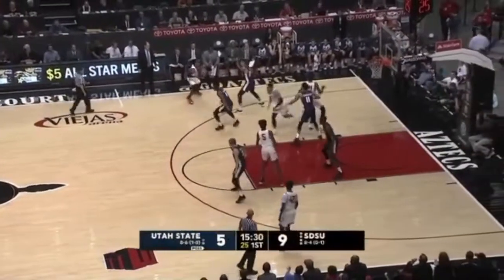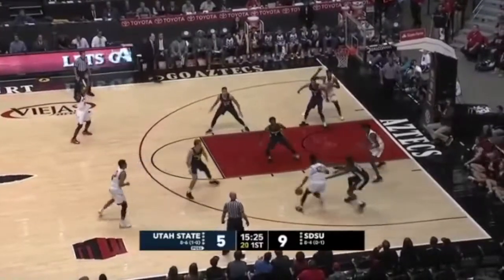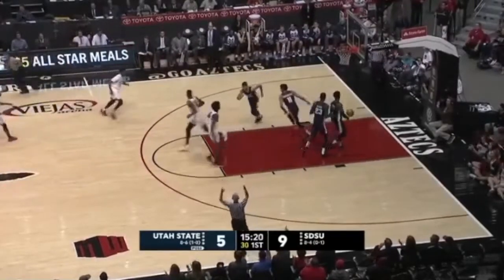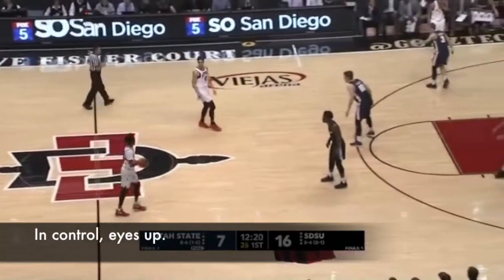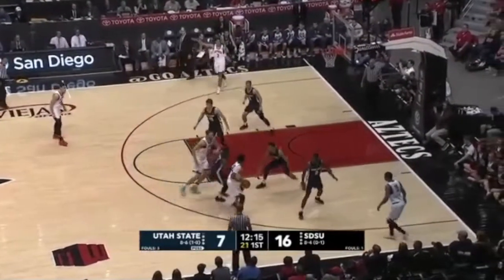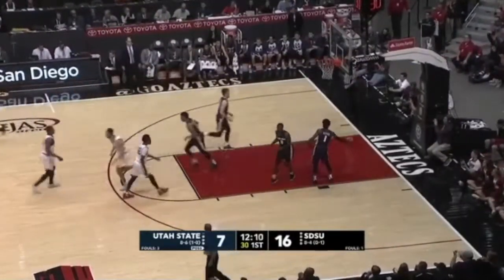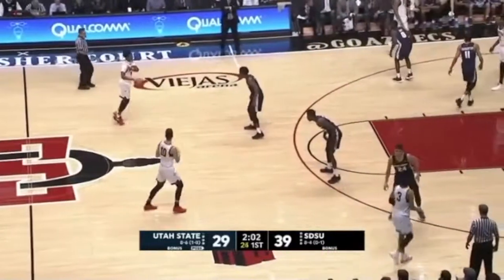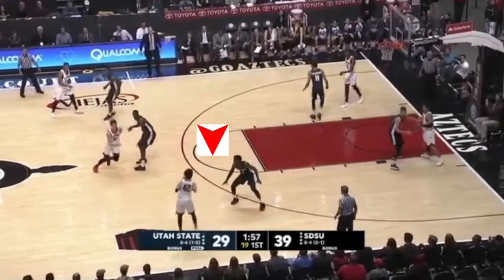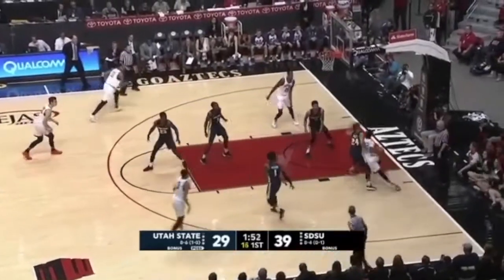Cut to the Utah State game not that long ago, and Jeremy's drives look much smoother and he keeps his eyes up the entire time. Jeremy takes some contact down low during his drive on this possession, but even so, he looks really balanced and in control, and he's able to find Mitchell wide open in the corner.